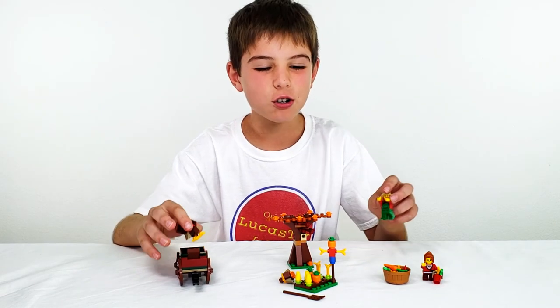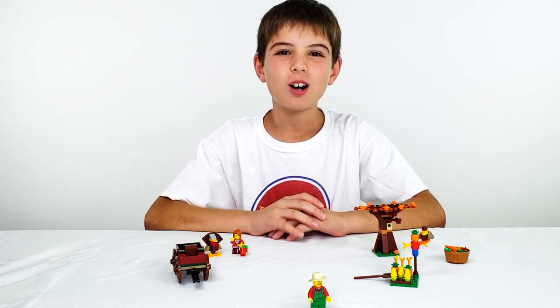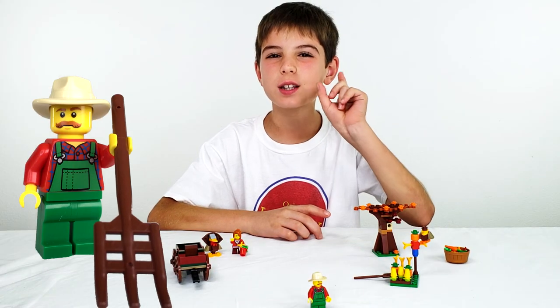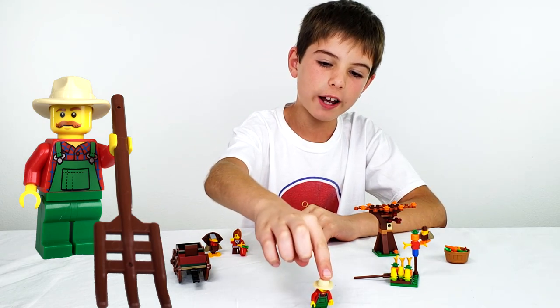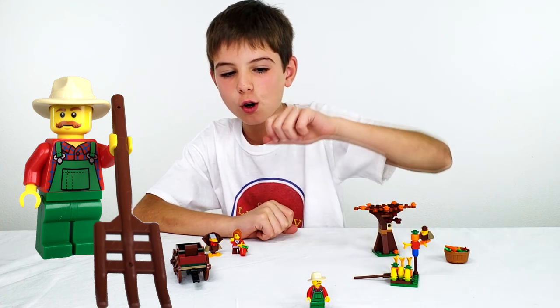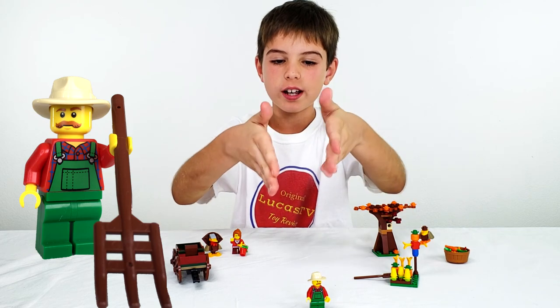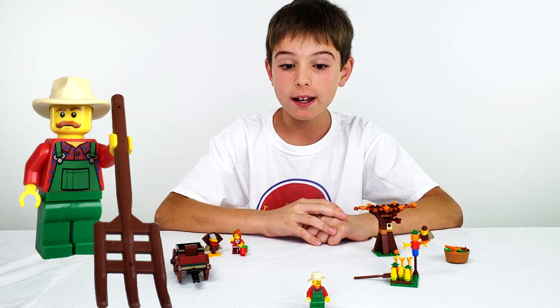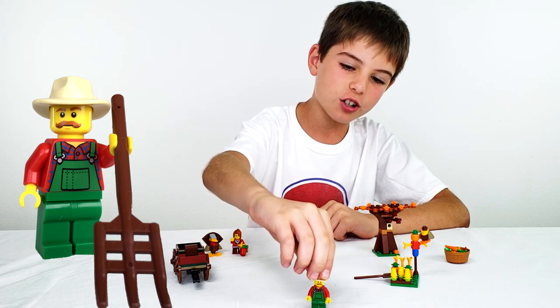Alright everyone, so now let's get a close up look at the minifigures. First we've got the farmer — he's got a mustache, he's got a cool looking cowboy hat right there, and he's got green overalls. What's strange is that it's actually normally blue, not green — made from blue jeans — so I guess he's got green jeans on. And he's got a red shirt underneath.